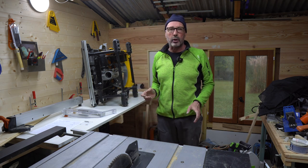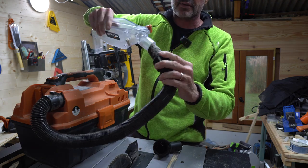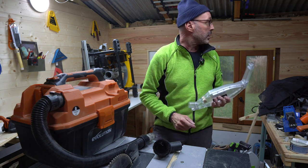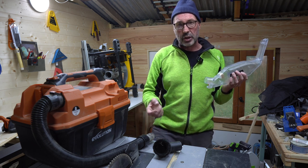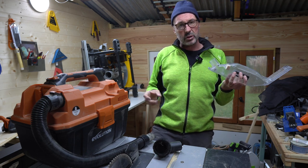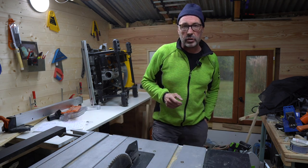Evolution very kindly also sent me a dust extractor unit - it just fits the dust port on the back of the saw, though not on the back of the blade directly. When you buy the saw there is a pipe that joins from the blade housing onto the pot on the back - I honestly don't know what I've done with it. So you only need one extraction unit for both. Basically where DeWalt sells you that Y-shaped pipe for 80 to 90 pounds to do the two ports, Evolution's system when you buy it comes with their own setup.